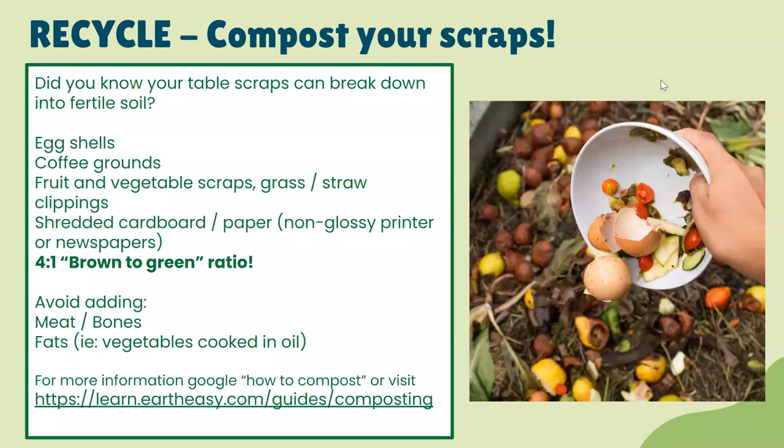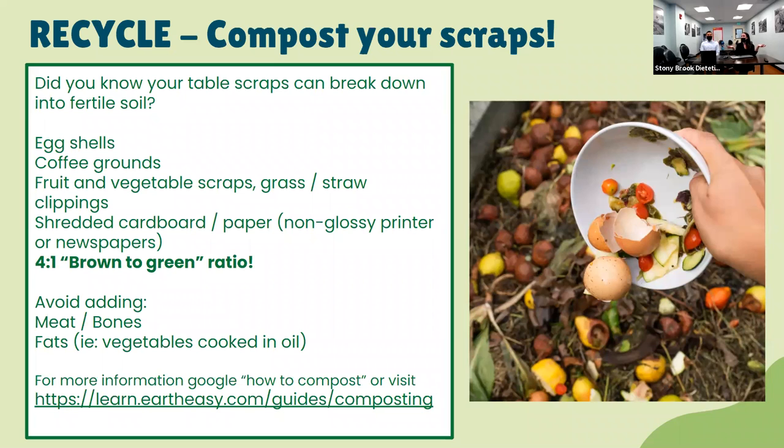For recycling, you can compost your scraps. Table scraps can break down into fertile soil — you can take foods that would otherwise go into the garbage and into a landfill and actually turn them into soil for your garden. You can compost things like eggshells, coffee grounds, and fruit and vegetable scraps — though avoid peels from bananas, which can have pesticides on the outside. You can also use grass and straw clippings and shredded cardboard. They recommend a four-to-one brown-to-green ratio.